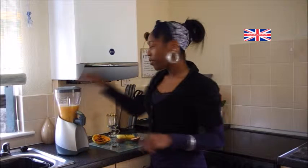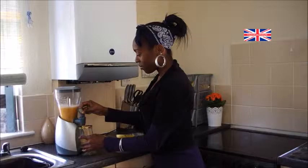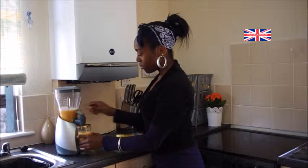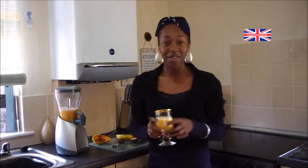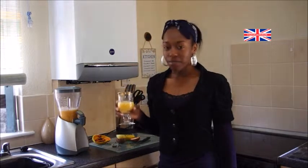Alright, that should be enough. And look, I've got a special glass in the UK too. Now we'll give this a try. That was tropical, exotic and sweet.